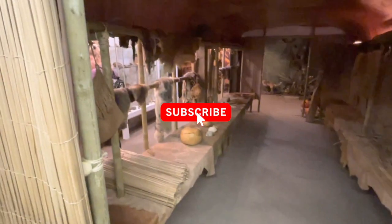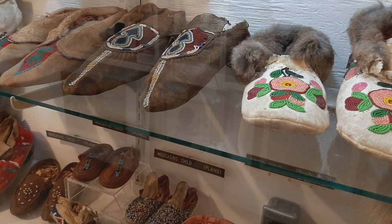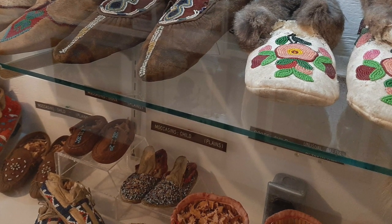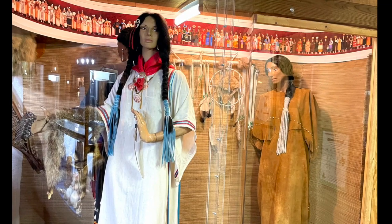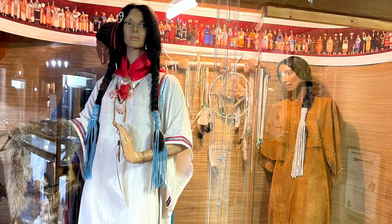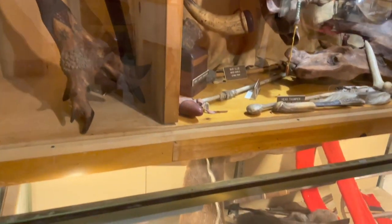Outside of that local section of the museum, the displays feature information not just about the local Native American history of the Outer Banks but also Native American cultures across the United States. There are numerous displays about their crafts including their leather work such as these moccasins, as well as examples of blankets and mats they've weaved, examples of Native American dress, and a display about the weapons of Native peoples which were used for hunting and to defend themselves in conflicts against opposing tribes or outsiders.